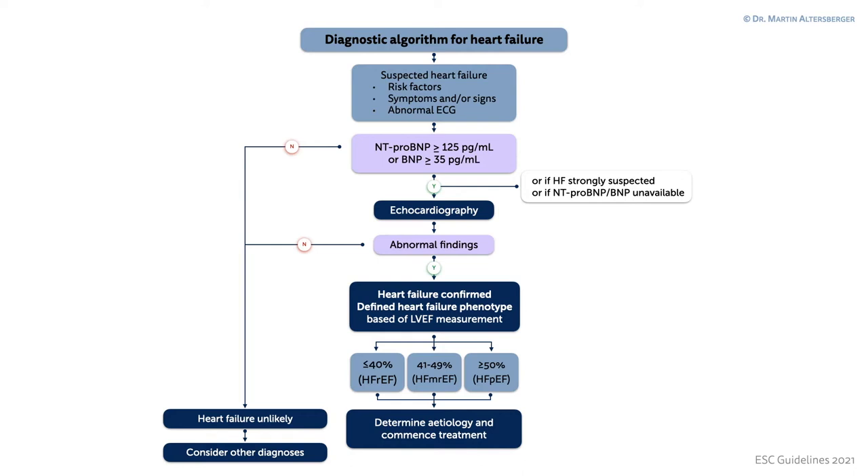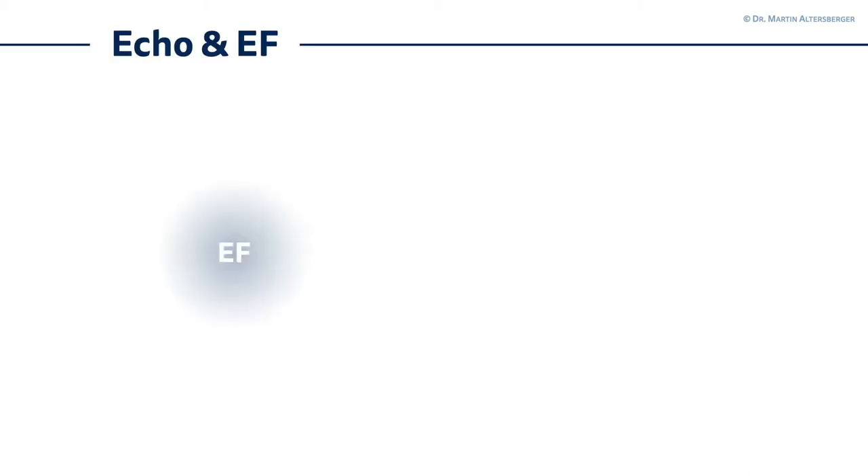We have three phenotypes. The first phenotype is heart failure with reduced ejection fraction — that's everything below or equal to 40%. We have heart failure with mid-range ejection fraction, which is 41 to 49%. And heart failure with preserved ejection fraction, which is above or equal to 50%.